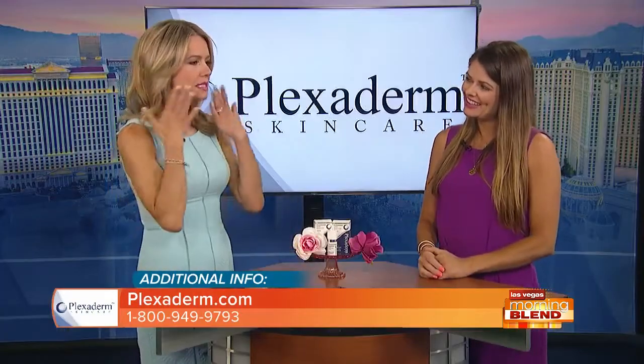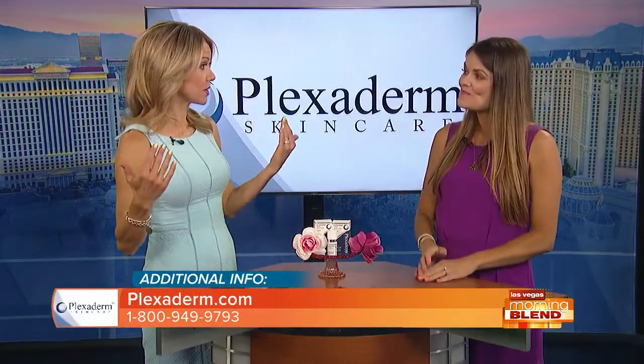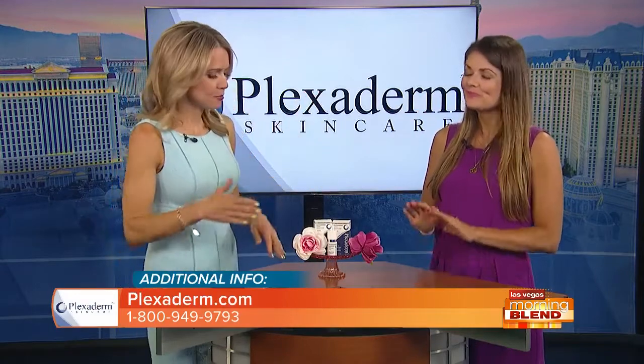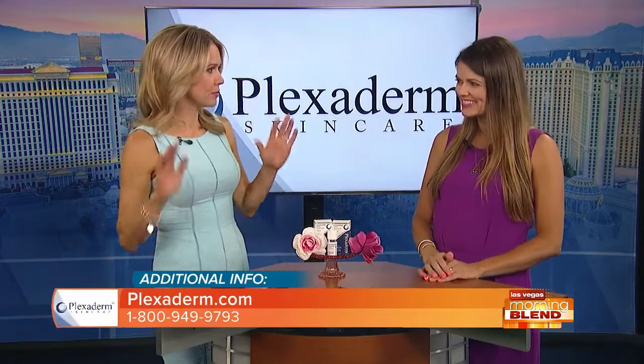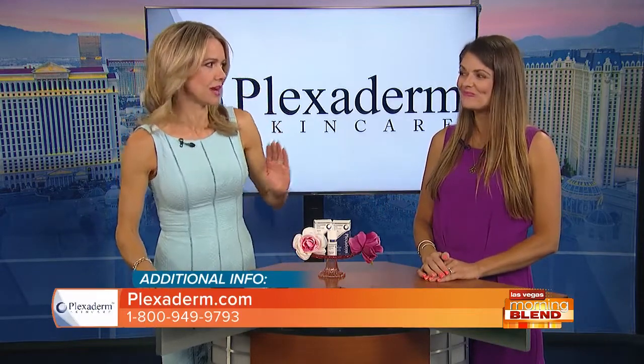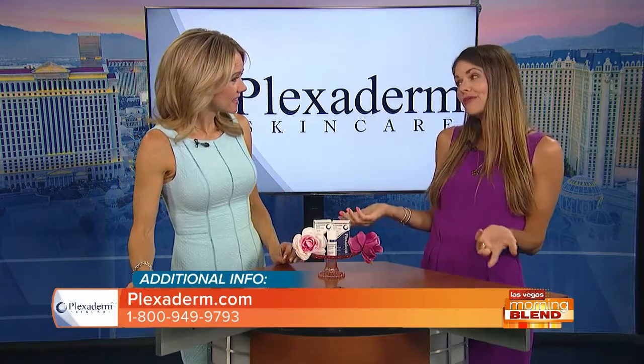So it's kind of your base layer before the makeup. Speaking of makeup, even professional makeup artists out of Hollywood are using the product to prep people and give them that advantage. This is a professional makeup artist, and it's like the secret weapon that many of the celebrities' clients are using.